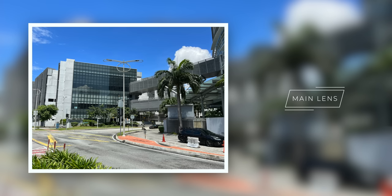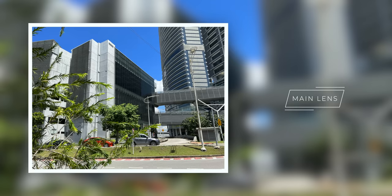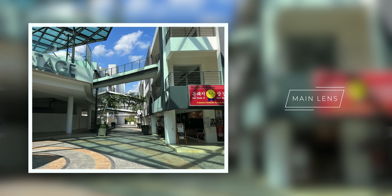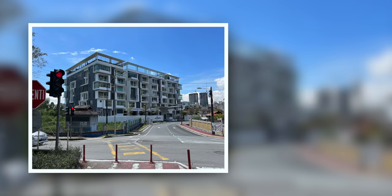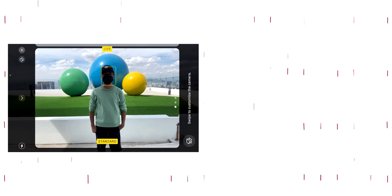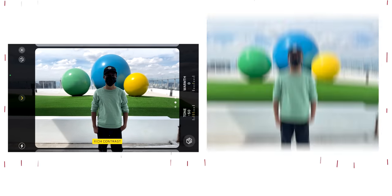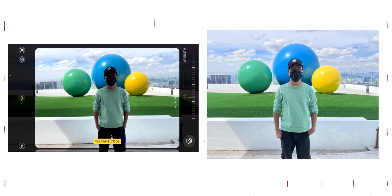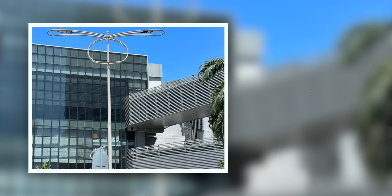As for the main lens, the dynamic range and level of detail was really good with very accurate colors — something I preferred, as flagship smartphones these days tend to oversaturate colors for the sake of vibrance, but that was not the case here. One of the many software features is the new Photographic Styles, which are like picture profiles you would find on a mirrorless camera. In the camera app there are five presets: Standard, Rich Contrast, Vibrant, Warm, and Cool, and within each mode you can adjust the tone and warmth further.